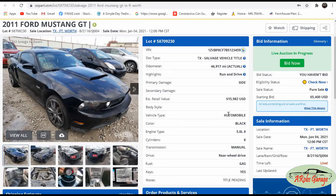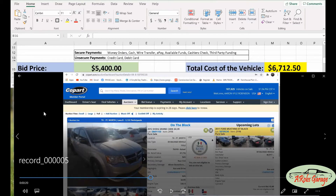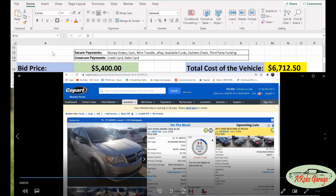We've got our website pulled up along with our calculator. Another way you could do this is if you have two computer screens, or if you have the phone app for Copart, you could use that while using the calculator on your computer.